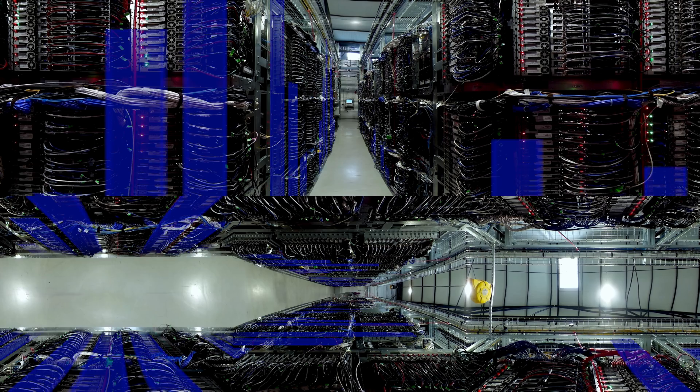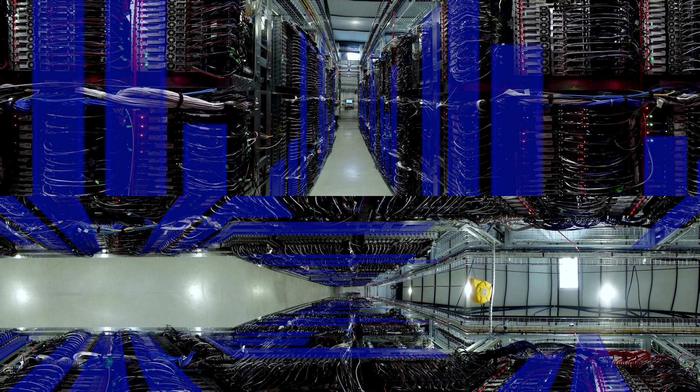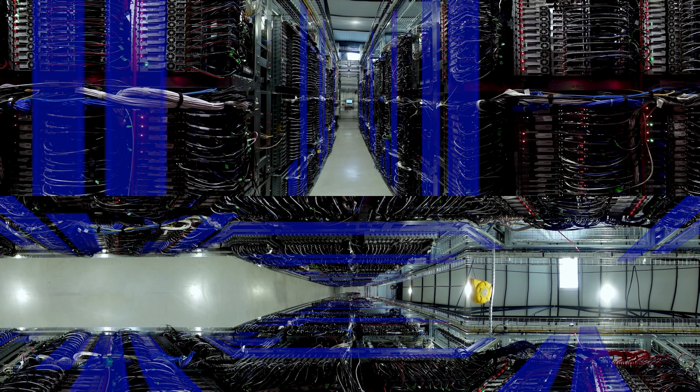In this corridor is showing the front view of our servers. The individual cables connect them to the network. Data from thousands of our customers are stored here.